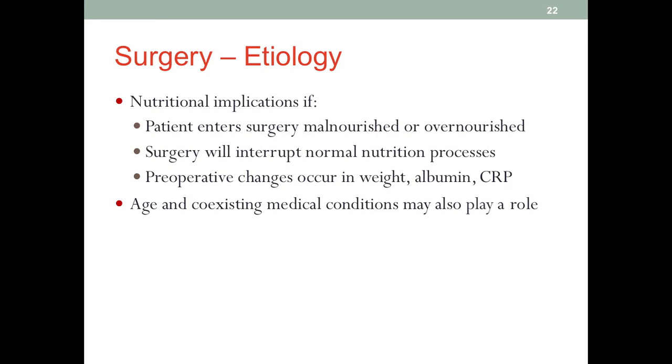Depending on the type of surgery, many will have more severe impacts on normal nutrition processes. For example, if someone has colon surgery, for quite some time the patient will not have a functional gut. If a certain portion of the small bowel is removed, they may end up with short bowel syndrome. All of these can severely affect normal nutrition processes, making recovery either in the short or long term more challenging.